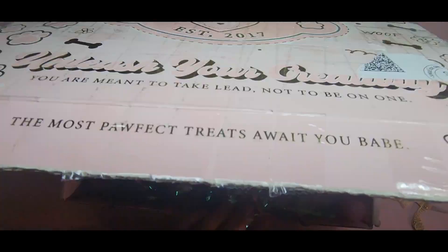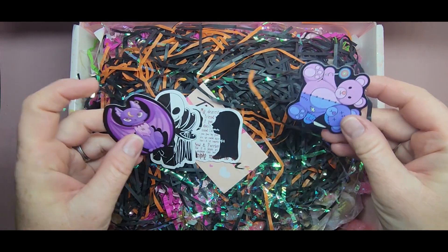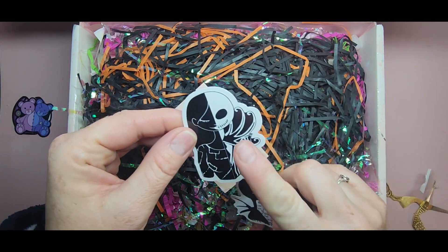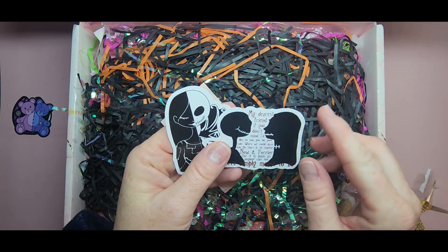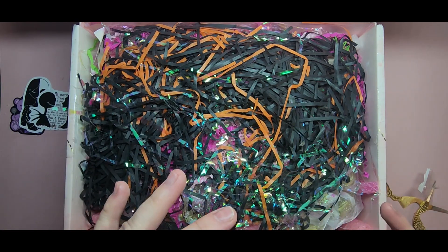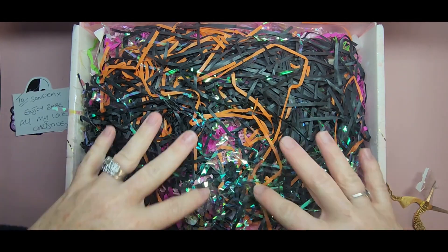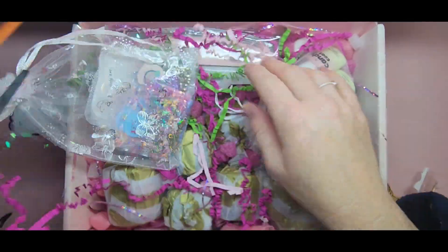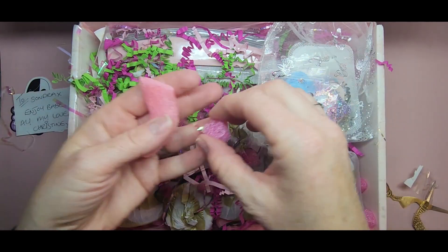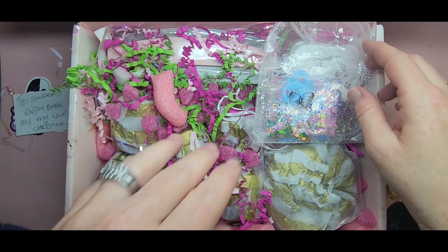My daughter said she's been wanting to try their makeup, so I think it's a makeup brand. She was excited thinking she got something. Look at these stickers - how cute and adorable! And the Nightmare Before Christmas ones are super cool. I have a little card here and it says 'To Sondra and Joy babe, all my love, Christine.' Thank you so much - this community is just amazing. Look at these cute little foam hearts!